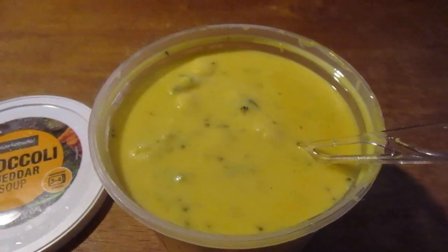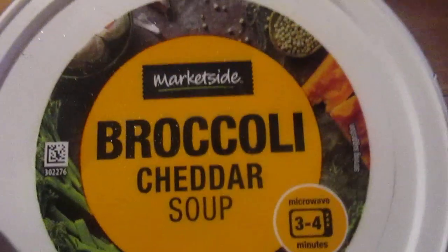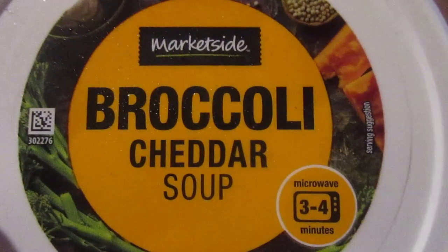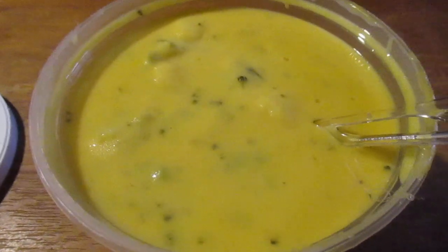Hey my legion, how are y'all doing today? I'm here today to review one of the deli soups from Walmart — Marketside Broccoli Cheddar Soup. This runs around $2.22.